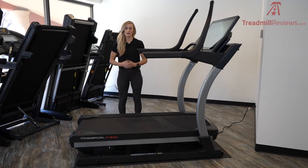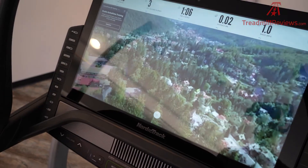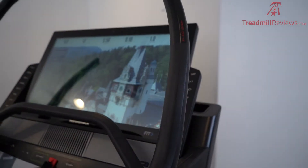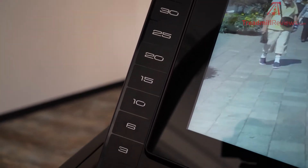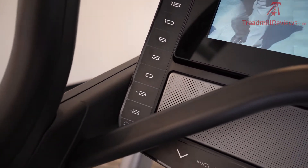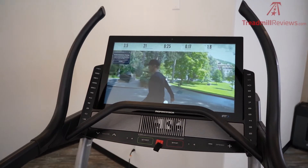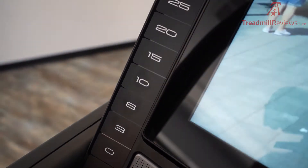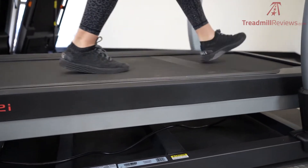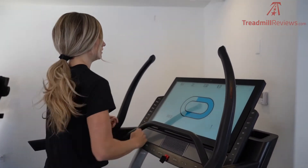Hey guys, welcome to TreadmillReviews.com. I'm Raleigh and today we are going to be reviewing the NordicTrack X32i. There's so many things to love about this treadmill, including the 32-inch touchscreen that's really impressive, the cushioning, the motor size, the incline and decline range. It's really going to be great for a wide range of users — whether you are a beginner who's looking for a little extra motivation and cushioning, or you're an advanced athlete who's training at home, this treadmill is really going to do it all.